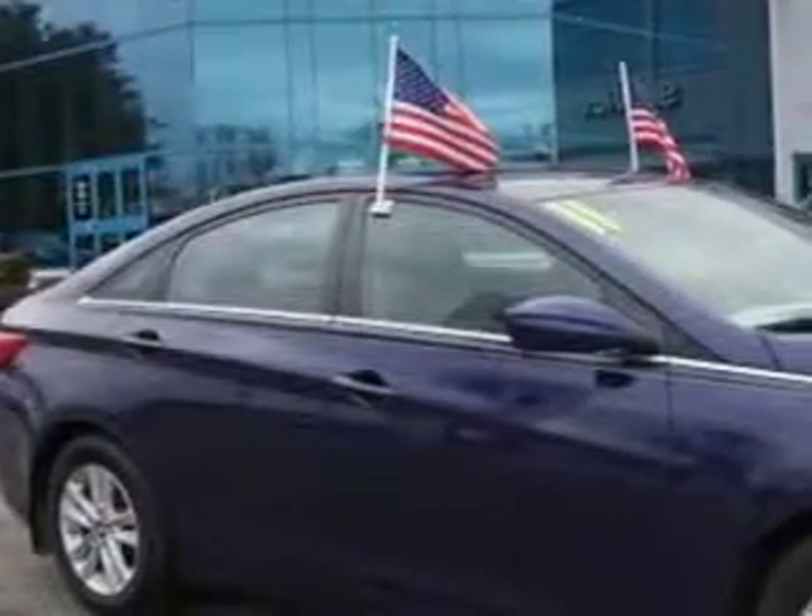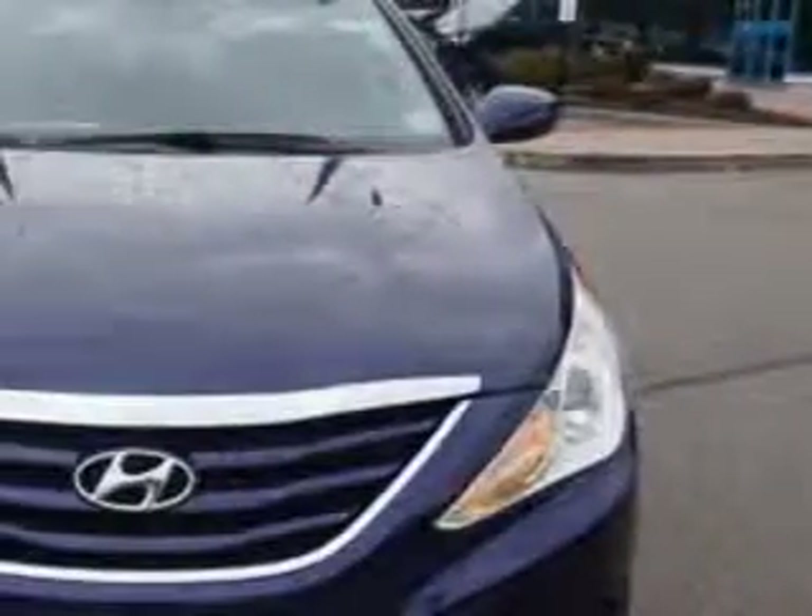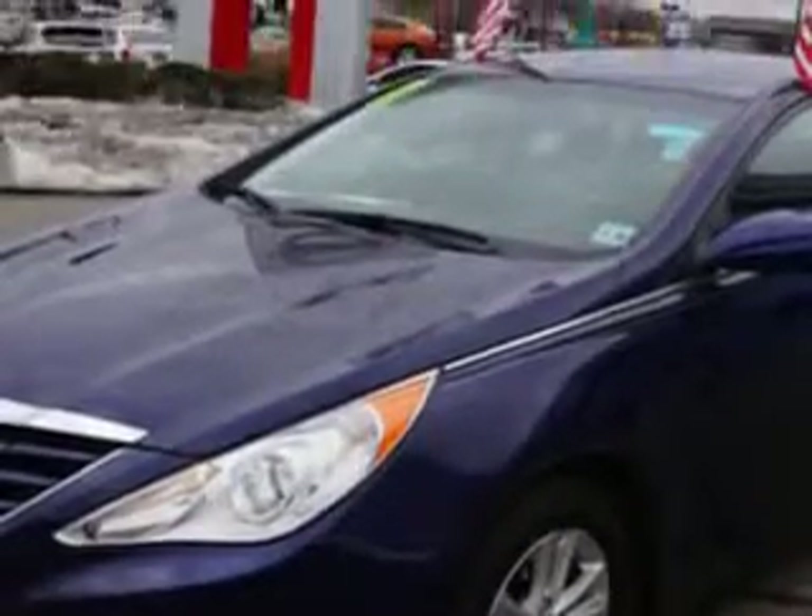You will love this Indigo Blue Pearl 2011 Hyundai Sonata GLS PZEV, equipped with a 4-cylinder engine and an automatic transmission. Enjoy an exceptional 35 miles to the gallon on this great car.